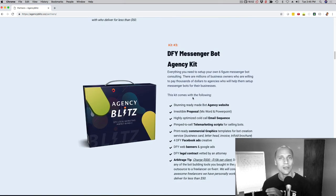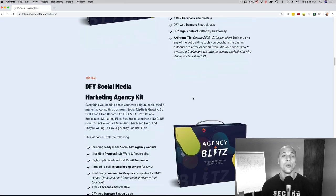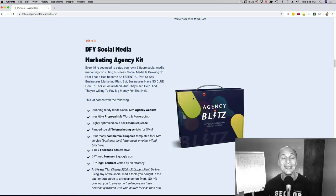Next up, we're also going to give them the same thing for messenger bots. So they get a website, the telemarketing script, the brochures, the done-for-you emails, the agreement — everything to sell messenger bot services to local businesses. And last but not least, we're doing the same for social media services: website, telemarketing script, all that stuff to sell social media.